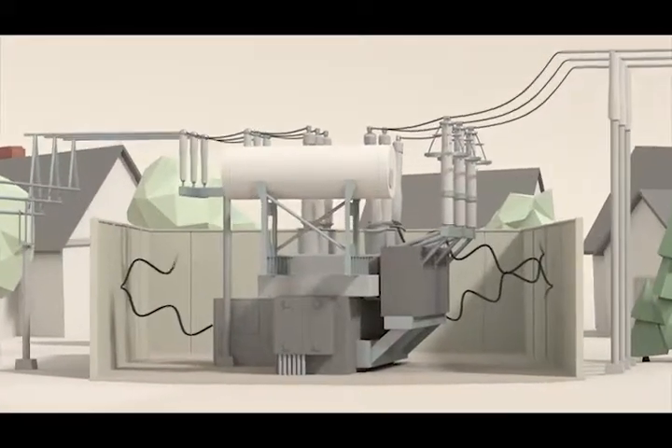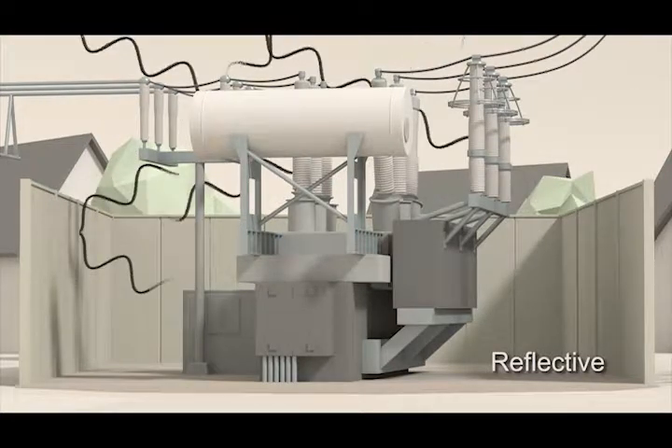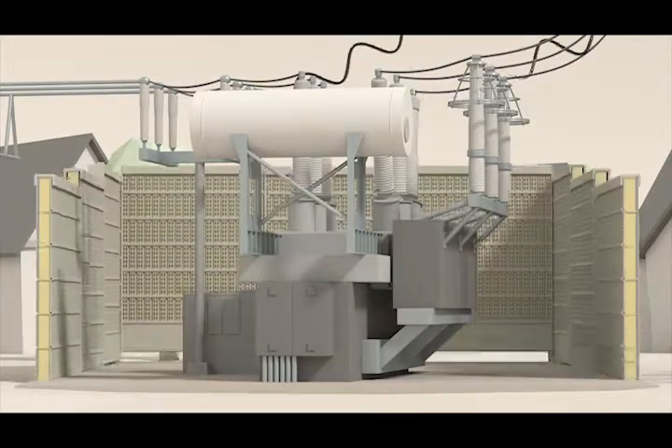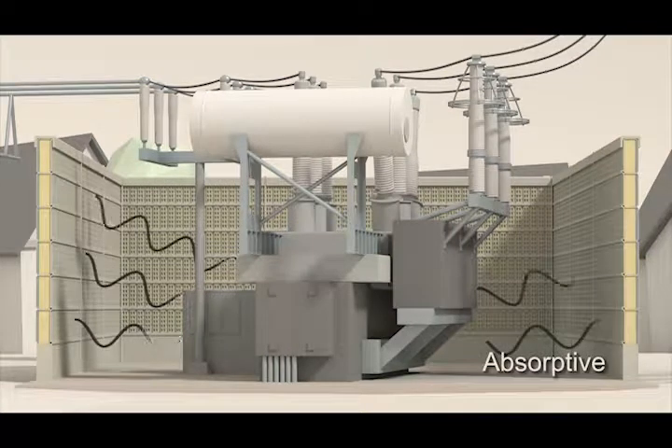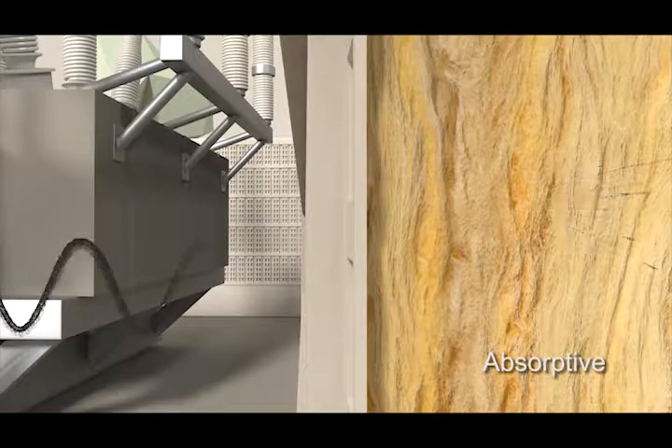Traditional noise screens and enclosures often reflect sound, creating an amplifying effect and redirecting noise back into surrounding areas. Our advanced absorptive materials provide a much more effective solution, trapping and breaking down the sound frequencies, diffusing them completely.